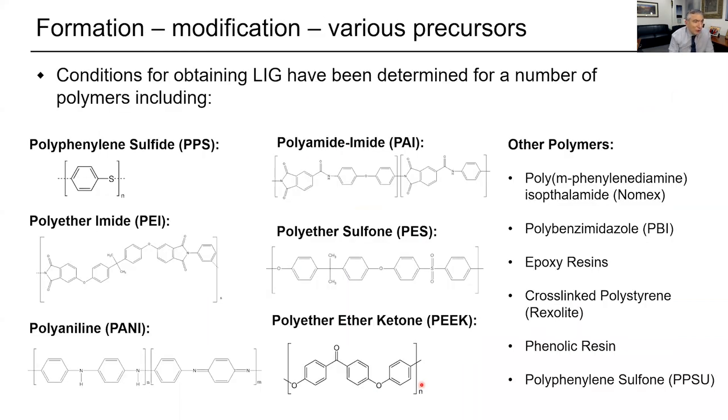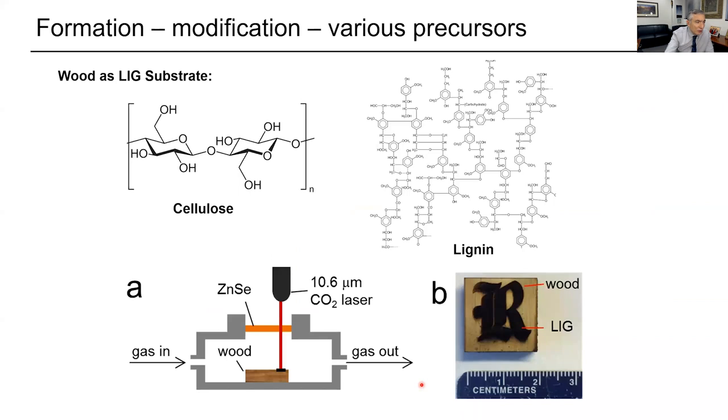We learned you can do this on a lot of different surfaces — at first we thought it was only polyimide, but by defocusing the laser we can use all sorts of surfaces. Cellulose has lignin and lases quite well. You can do wood — wood would normally ignite, but in an inert atmosphere it makes laser-induced graphene just fine. Or you can use flame-retardant wood, which doesn't ignite at all.